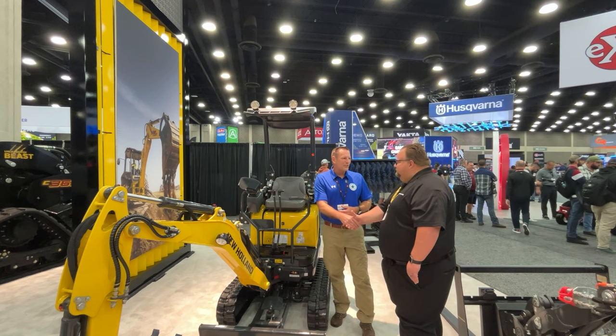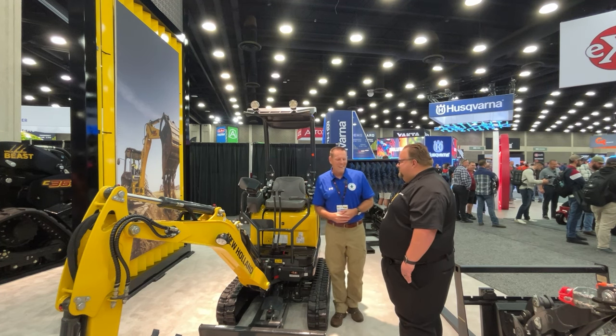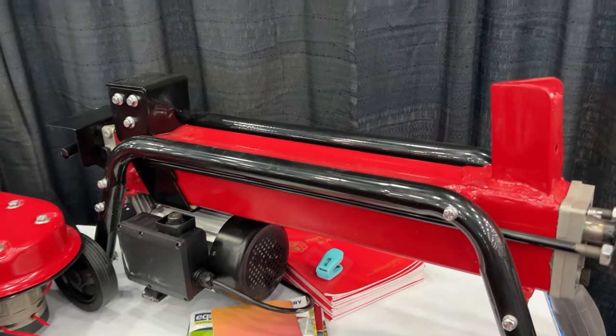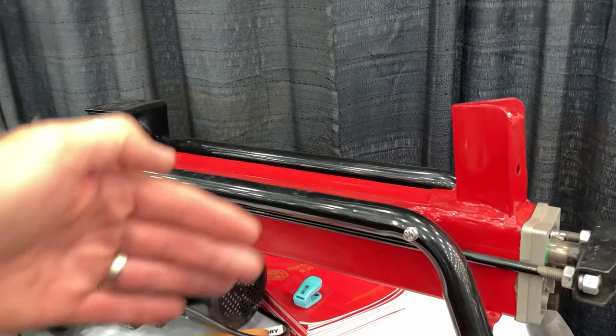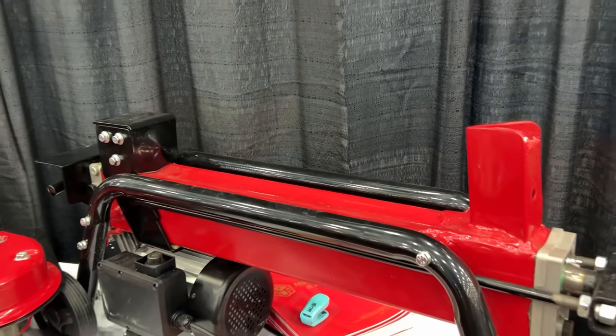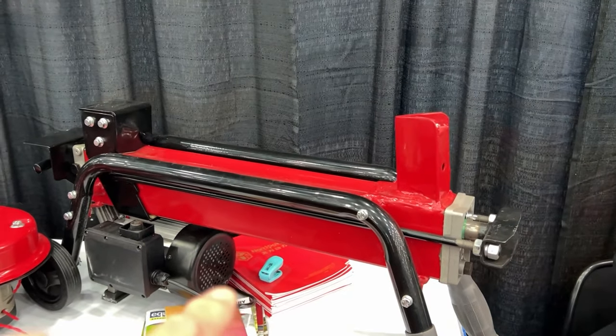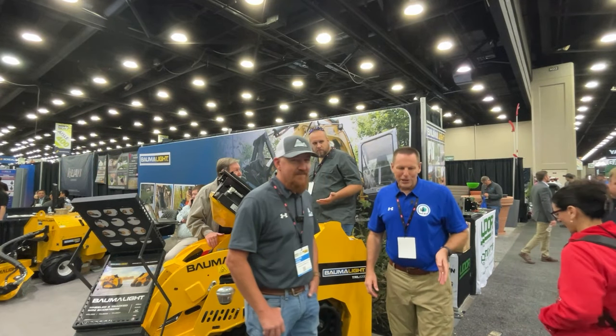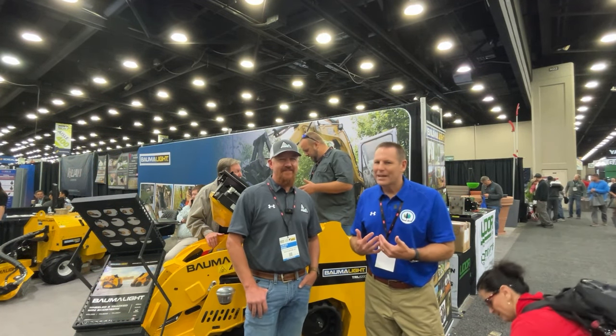We appreciate your time, and you have a good rest of your show. Never know what you'll stumble upon — this is an electric log splitter. It's not very big, very portable, a neat little product. Brock gives Lucas and I static all the time about Kubota, and you just saw him posing with a Kubota zero turn. There's so much interesting equipment at this show — you really can't take it all in.